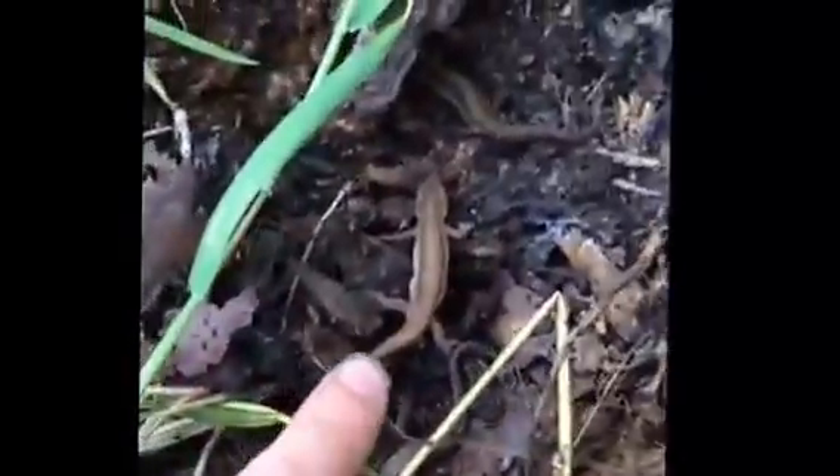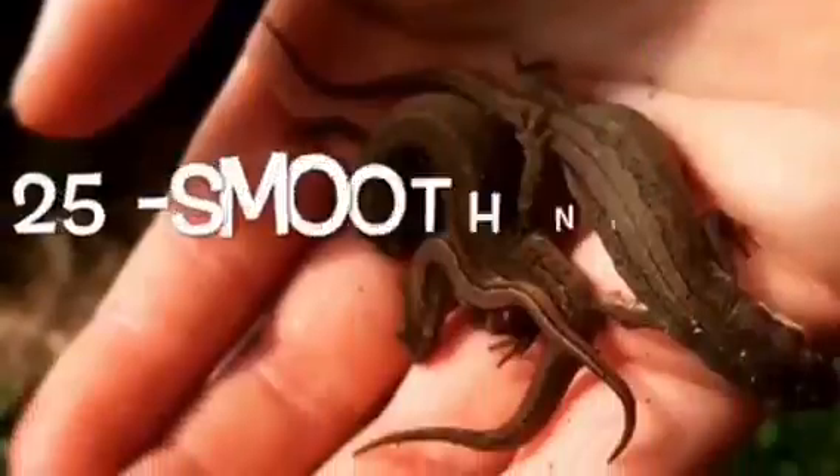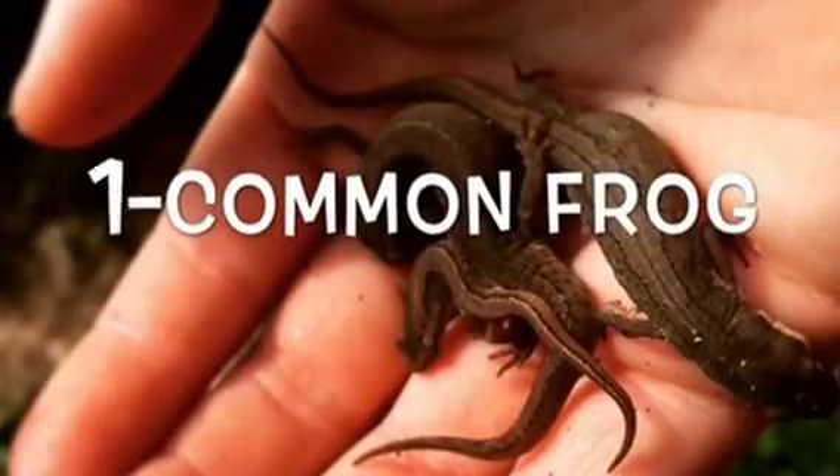Just have a look through the leaves. As you can see there are more up here, probably more hidden under the leaves as well. Another log — this one's a bit more compact. In total today we found 25 smooth newts and one common frog. What a day!